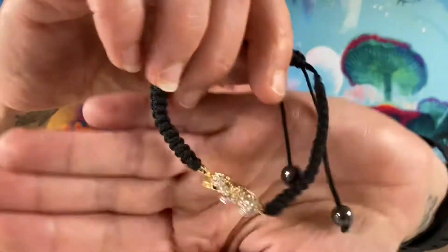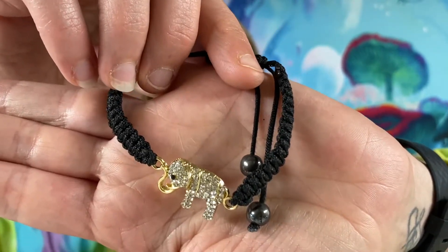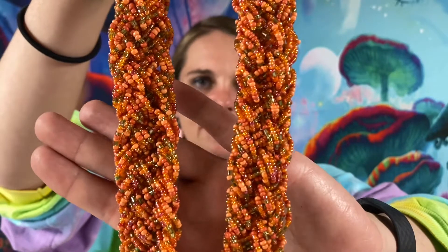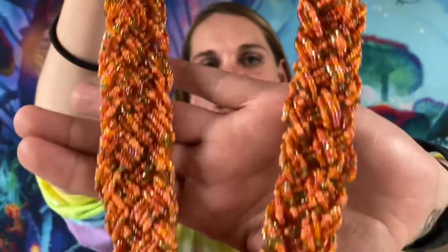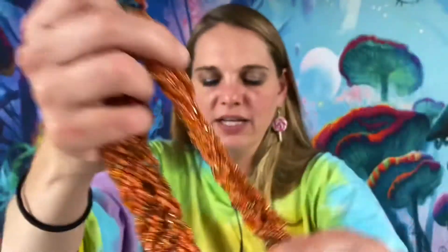Here we have a little rhinestone elephant bracelet for $2. This one is a 20-inch vintage seed beaded necklace, and this one is $3. Very cool — I like that one.